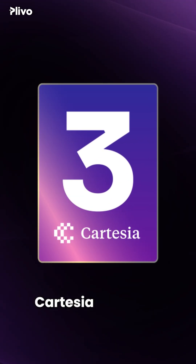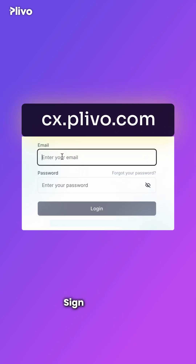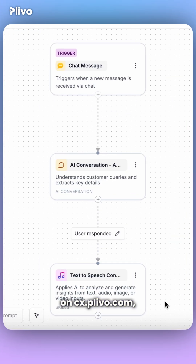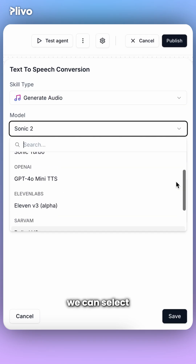At number three, we have Cartesia Sonic 2.0. To test this, we're going to use Plevo to create an AI agent. Sign up for free on cx.plevo.com and you'll see a whole list of multiple different text-to-speech providers that we can select and hear the output.